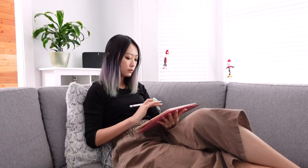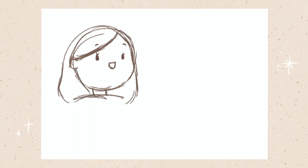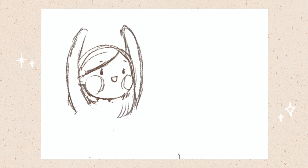I created all the illustrations on Procreate and wrapped things up by adding the text layout on Photoshop. Then it was all ready to go. Once I run out of my old cards, I will announce the new giveaways on my Instagram and in my newsletter, so keep an eye out for that.